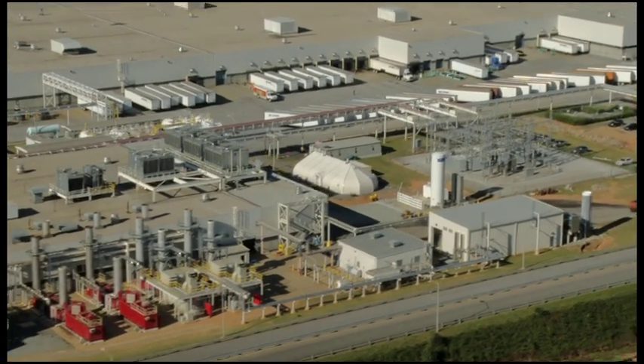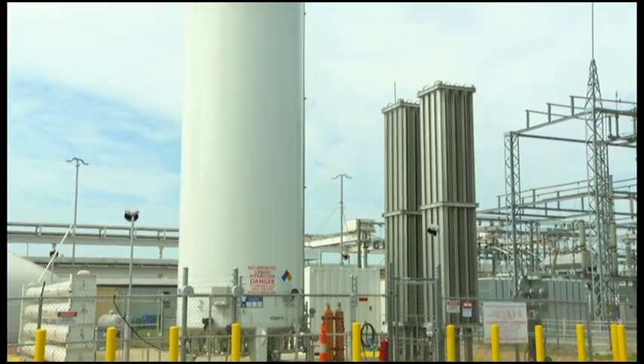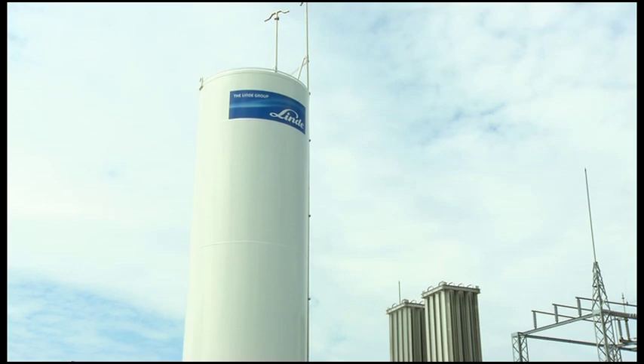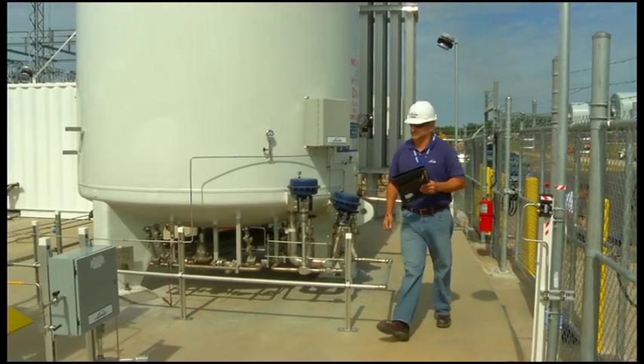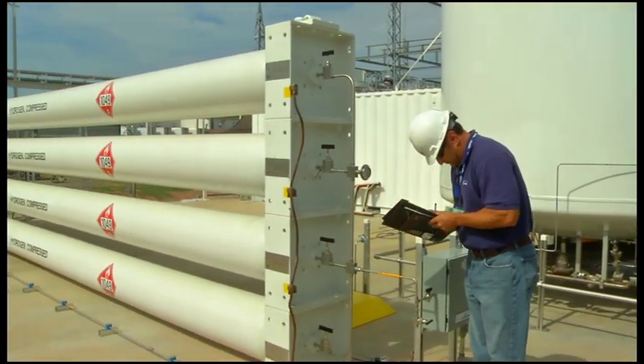At BMW, the liquid hydrogen is transported to the plant's energy center, where it is stored in a 15,000-gallon tank at minus 400 degrees Fahrenheit. The hydrogen is vaporized, which turns the liquid into gas, and then compressed and stored in four high-pressure cylinders.